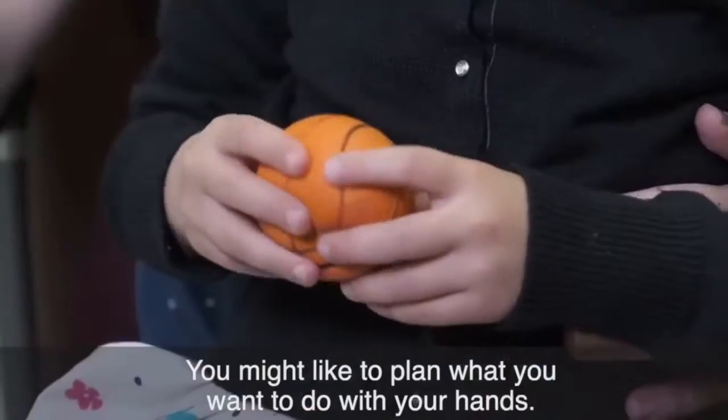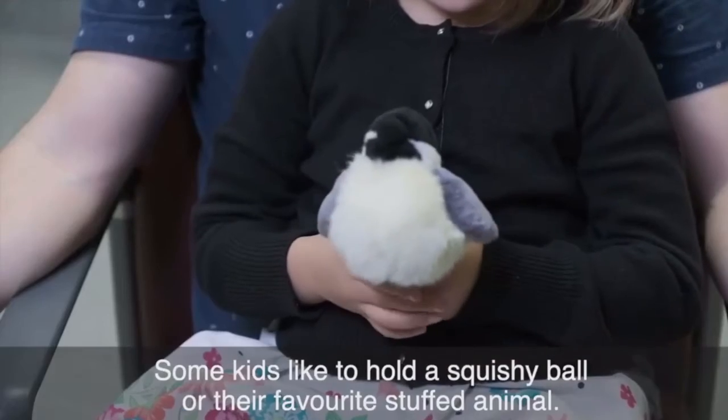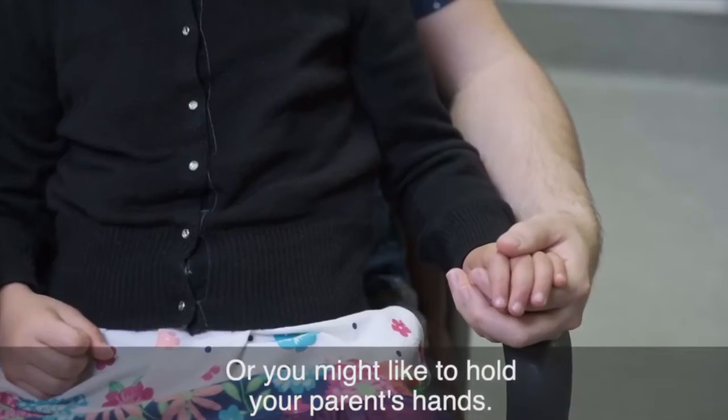You might like to plan what you want to do with your hands. Some kids like to hold a squishy ball or their favorite stuffed animal. Or you might like to hold your parents' hands.